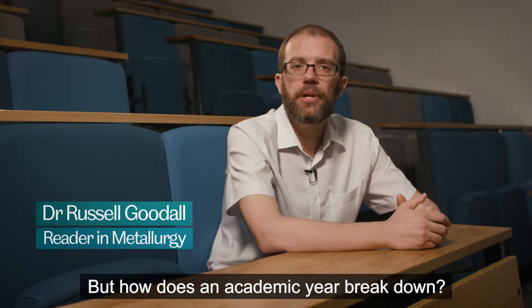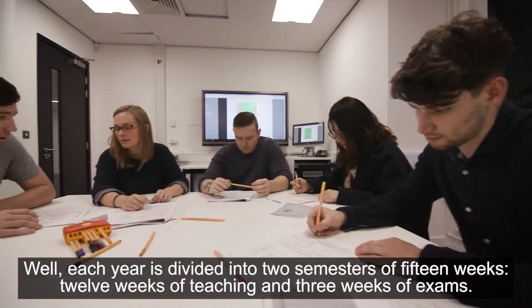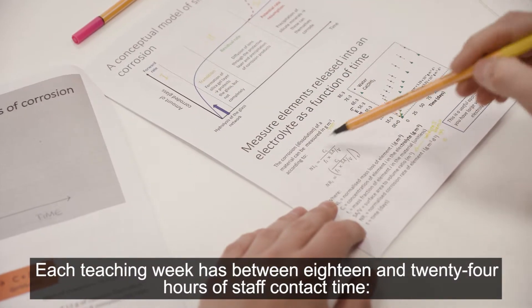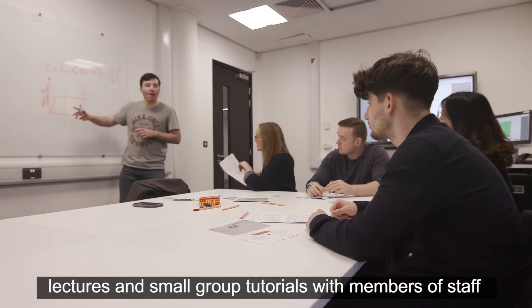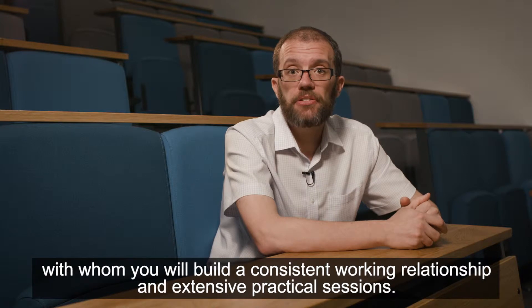But how does an academic year break down? Each year is divided into two semesters of 15 weeks — that's 12 weeks of teaching and then three weeks of exams. Each teaching week has between 18 and 24 hours of staff contact time: lectures, small group tutorials with members of staff with whom you'll build a consistent working relationship, and extensive practical sessions.